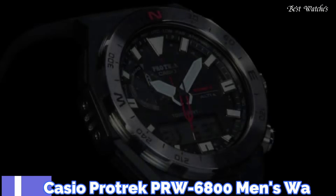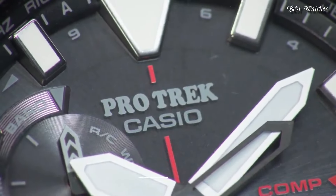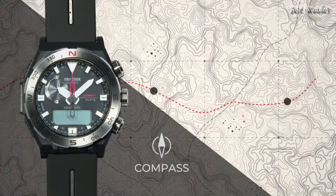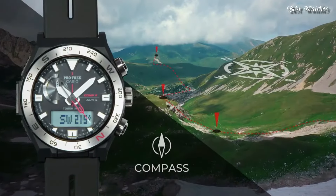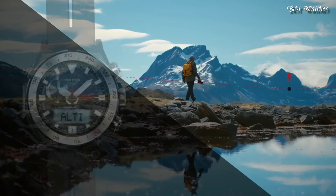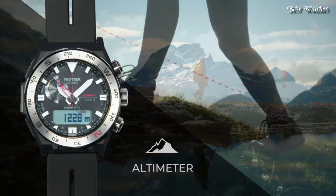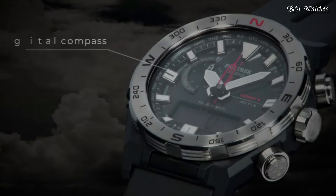Number 8. Casio ProTrek PRW-6800 Men's Watch. It has Japanese Solar Quartz Movement and 5.673 caliber. Polymer stainless steel case of round shape. Case dimensions are 45.3mm in diameter and 14.2mm in thickness.